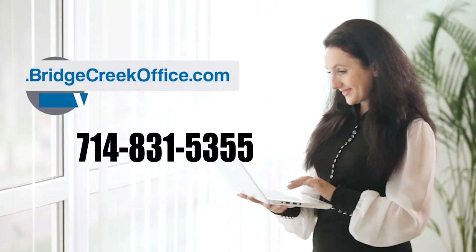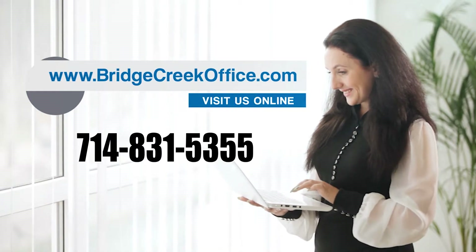For more information, call us today at 714-831-5355.